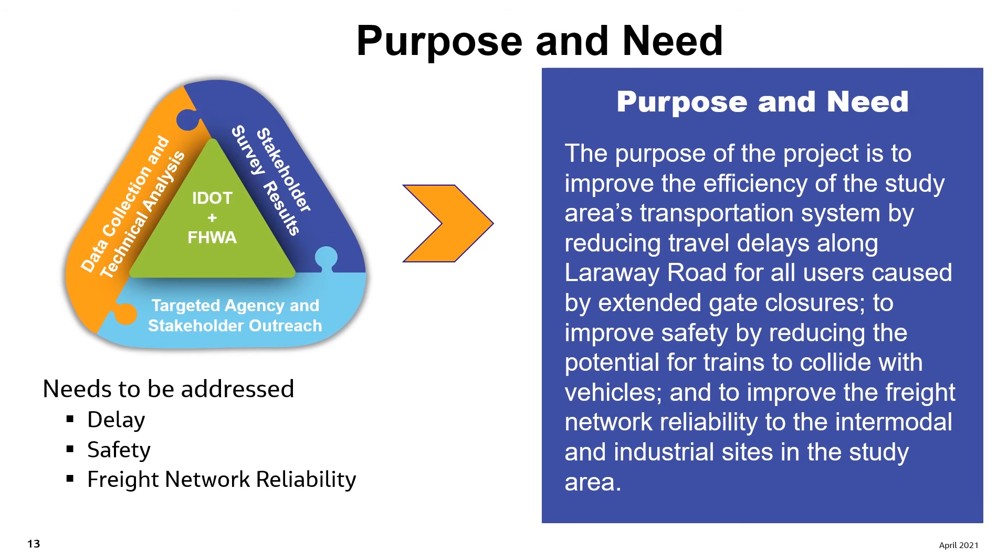The purpose and needs statement for the Larraway Road PEL study is based on technical analysis and informed by stakeholder input. The purpose of the Larraway Road project is to improve the efficiency of the study area's transportation system by reducing travel delays along Larraway Road for all users caused by extended gate closures.